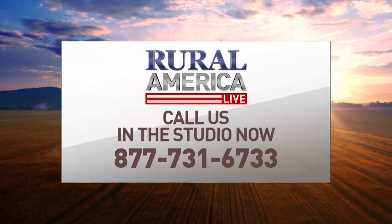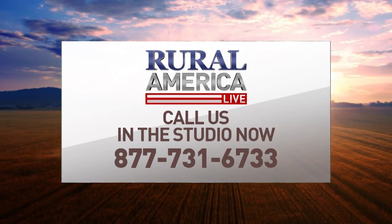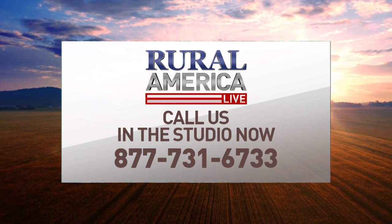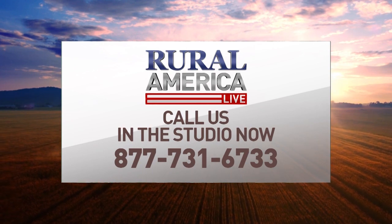Welcome back to Rural America Live. We're talking about Pivot Bio Proven, a nitrogen alternative product. The toll-free number is 877-731-6733 and the phone lines are already starting to light up. We have Kevin on the line from Iowa — thank you for being a part of this show. What's your question?